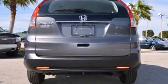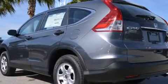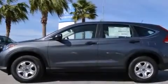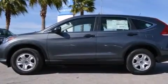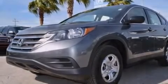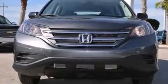Features include a low tire pressure indicator, air conditioning, cruise control, a CD player, a passenger side vanity mirror, rear curtain airbags, rear seat childproof door locks, a pass through rear seat, full-power accessories, and a rear view camera.